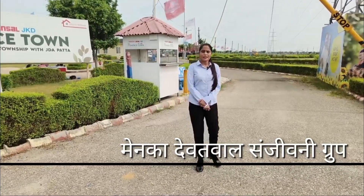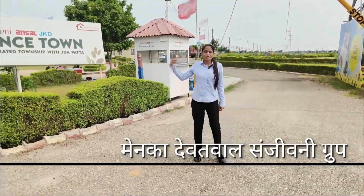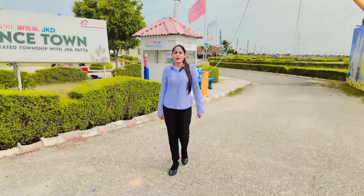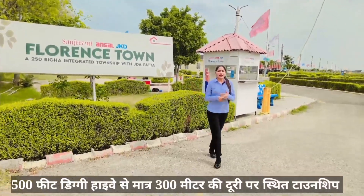If we talk about the township by Sanjeevni Group, you will get to go to the airport. The name of this township is Florence Town, and you will get access to the main highway.